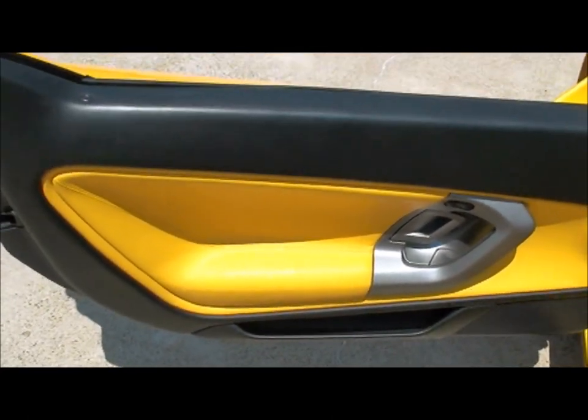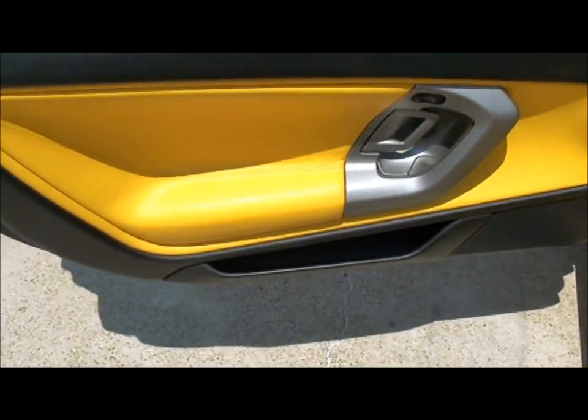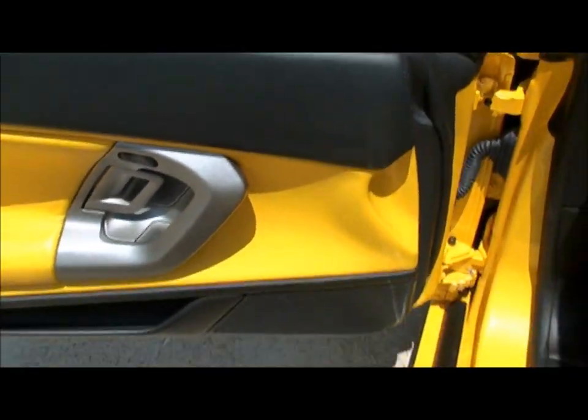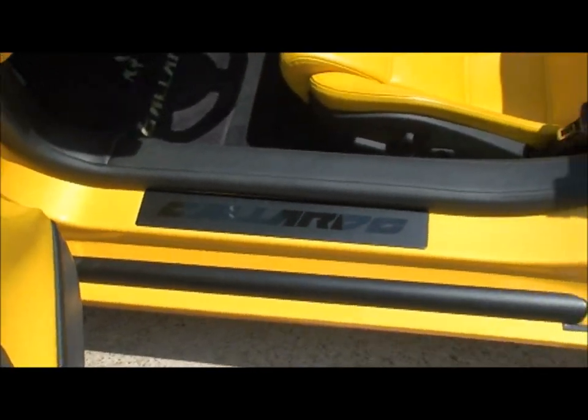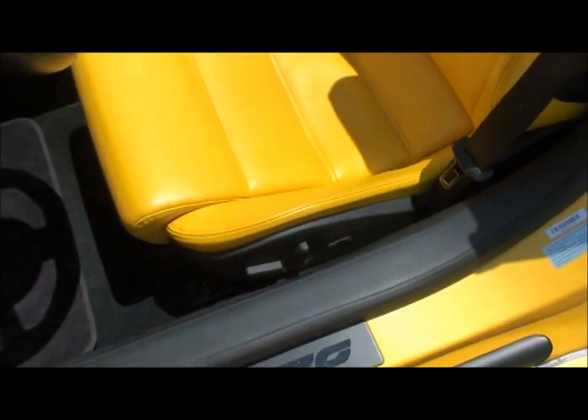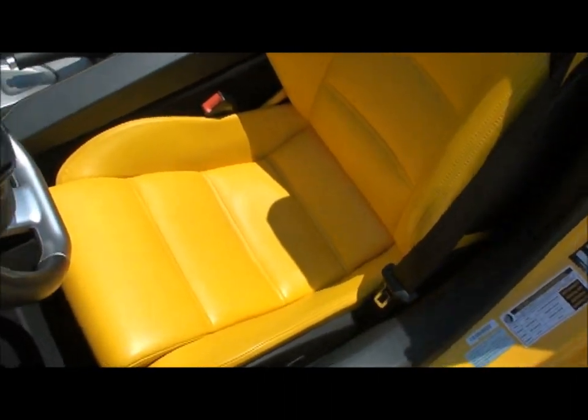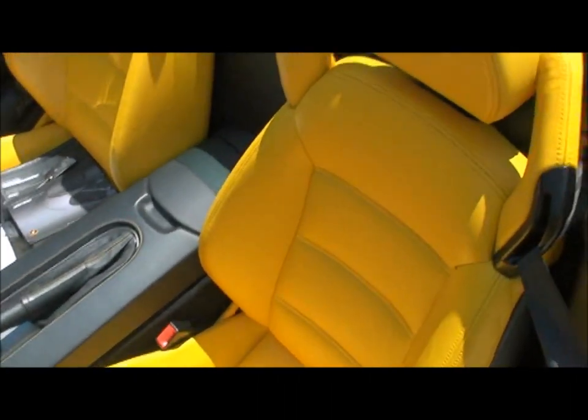It's got the nice leather trim. This car is all hand-built in Italy, so you can see the craftsmanship and the quality — very nice. It's got the nice yellow seat, a very rare combination, but my favorite, especially on a yellow car.